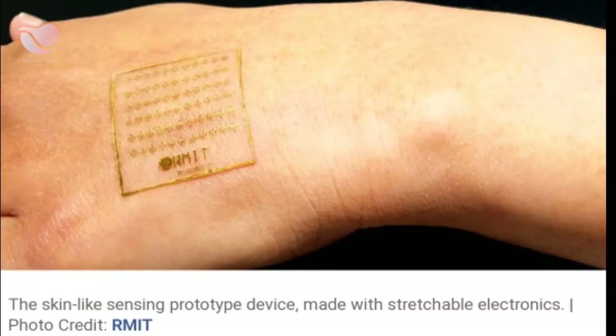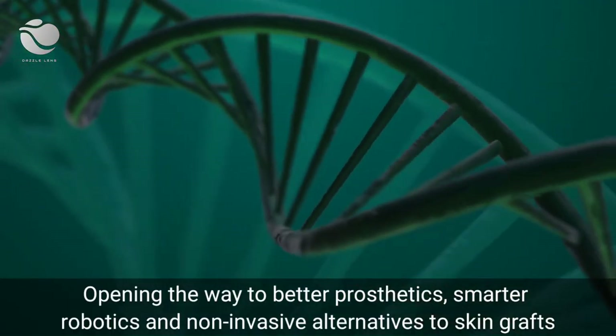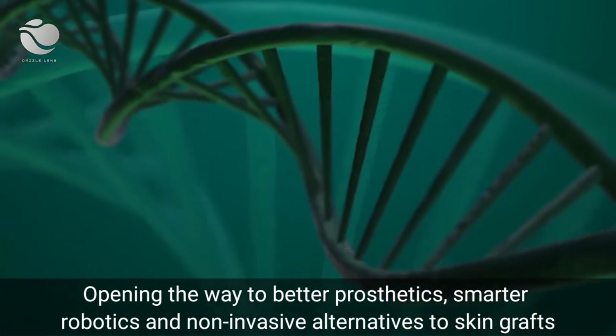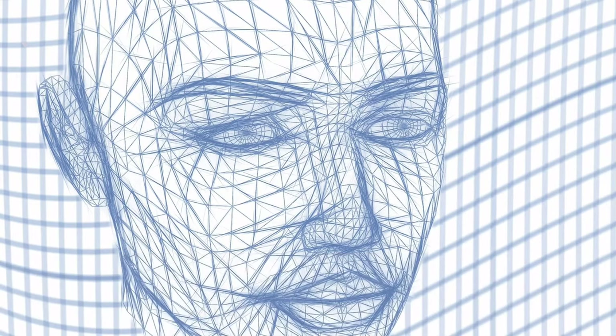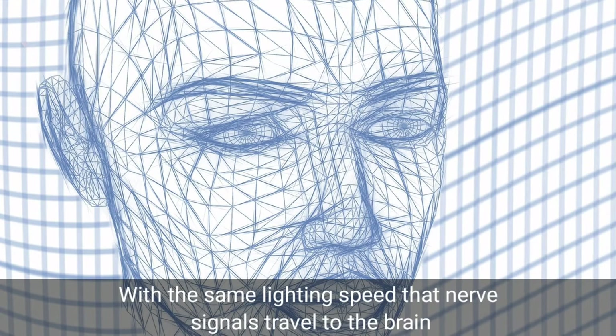Researchers have developed electronic artificial skin that reacts to pain just like real skin, opening the way to better prosthetics, robotics, and non-invasive alternatives to skin grafts. The prototype device, developed by a team at RMIT University, electronically replicates the way human skin senses pain. The device mimics the body's near-instant feedback response and can react to painful sensations with the same light speed that nerve signals travel to the brain.